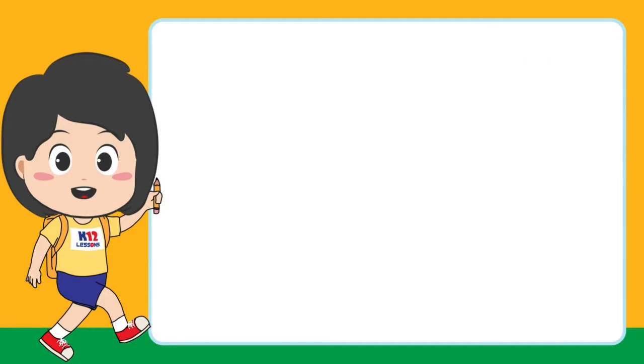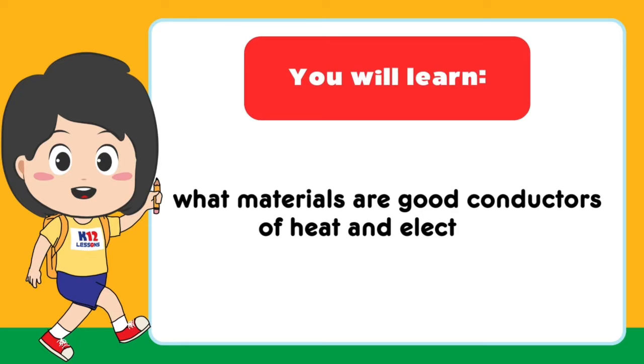In this lesson, you will learn what materials are good conductors of heat and electricity.